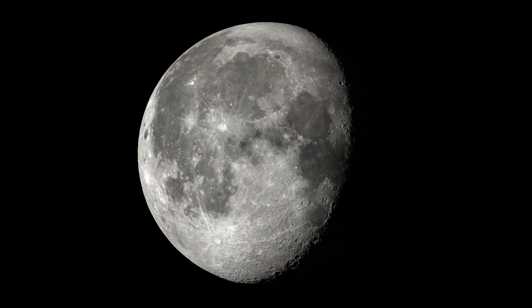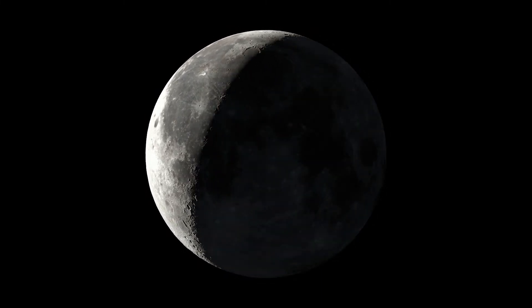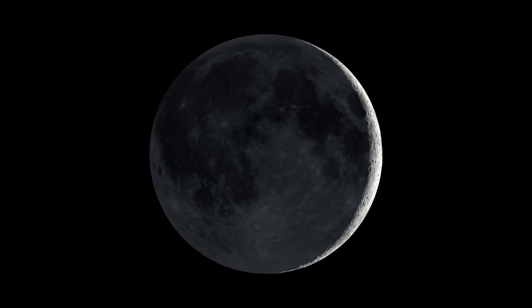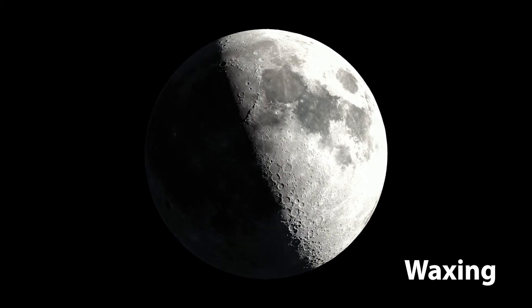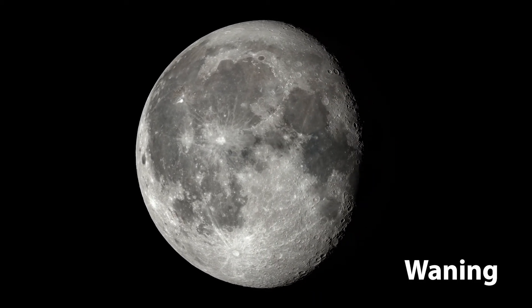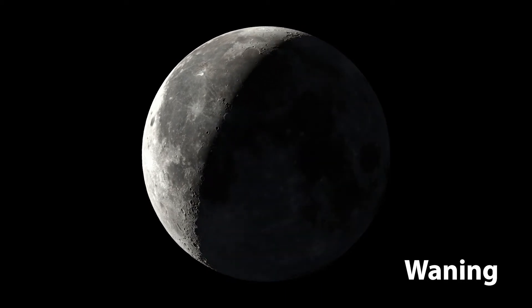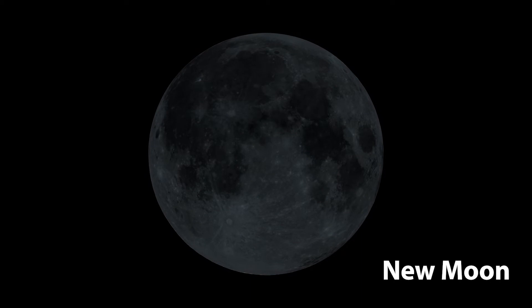Scientists have names for the moon at different times of the month based on the moon's movement and the amount of light it is reflecting. During waxing phases of the moon, the lit up part of the moon we see increases in size until we see a full moon. During waning phases of the moon, the lit up part of the moon we see decreases in size until there is a new moon. We cannot see a new moon because the lit side of the moon is facing away from the earth.